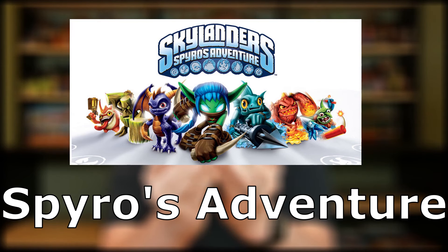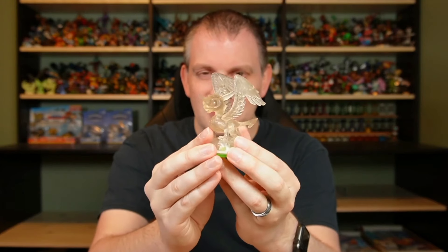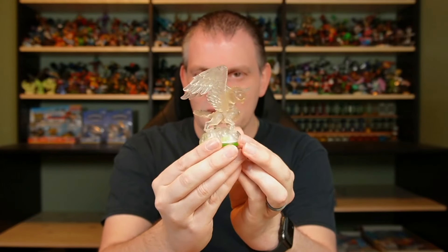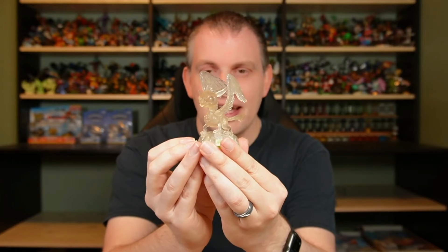I wasn't quite sure what the best way to go about this was, but I figured the simplest is to just go game by game. So let's start at the beginning with Spyro's Adventure. From Spyro's Adventure I managed to pick up four big pieces to show off today. Number one is this crystal clear Whirlwind. I don't think there's really a good way to show this off on camera too much because, like I said, it's crystal clear. But hopefully you get the idea — this one is out of box but it's in fantastic shape.